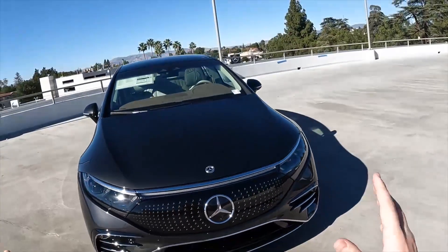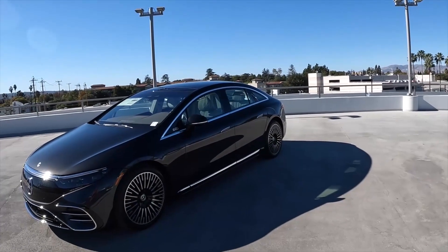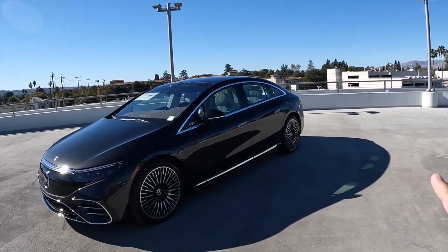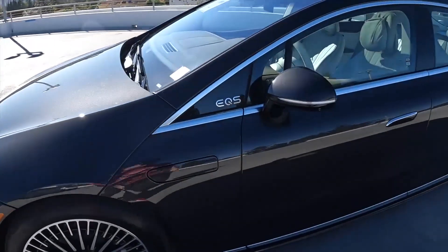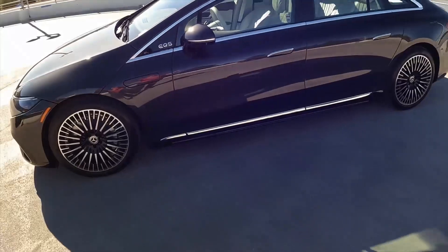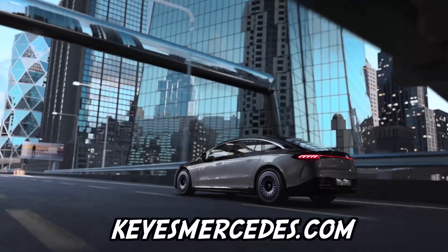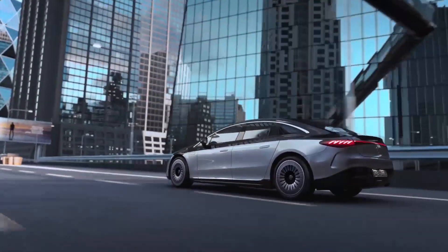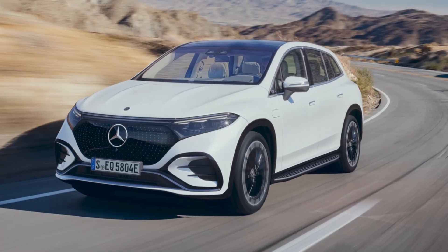The Mercedes-Benz EQS 450 Plus defines electric luxury in 2025, boasting a superb range of 350 miles on a single charge. This flagship EV sedan offers a serene driving experience, thanks to its aerodynamic design and whisper-quiet cabin. Underneath, a single rear-mounted motor produces 329 horsepower, delivering smooth and effortless acceleration.